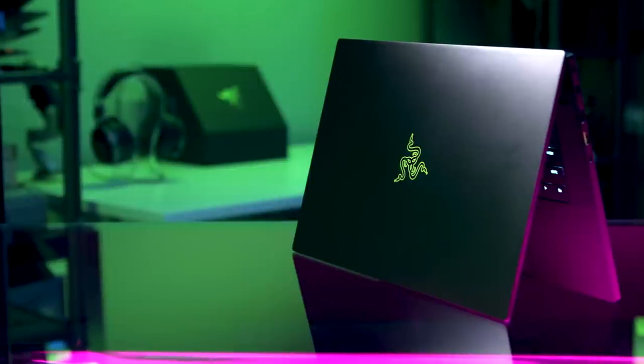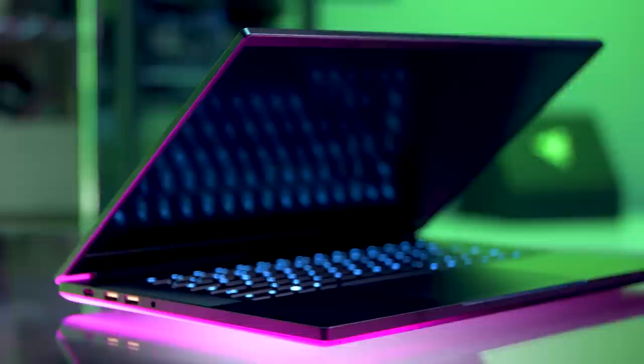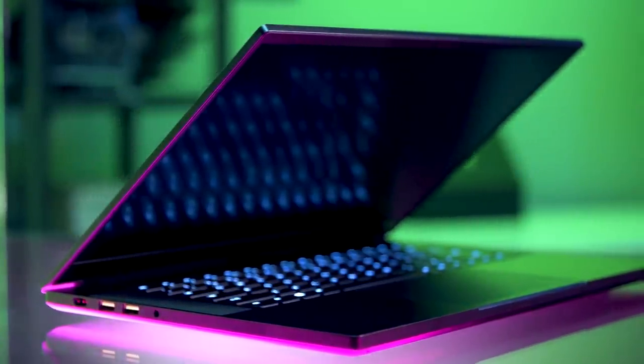There's a lot of greatness that we left unchanged. It is still the world's smallest 15.6-inch gaming laptop, defined by footprint. It's just 0.70 inches thin — only 0.78 on the base model — and it's around four and a half pounds, so it's super portable and super powerful.